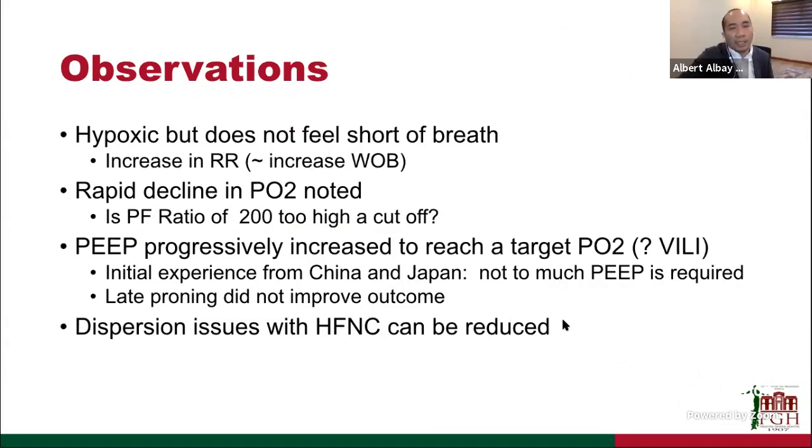Our observations from these cases: we see hypoxemic patients who do not feel short of breath, though increased respiratory rate is a surrogate for increased work of breathing. Some patients have rapid PF decline, but we were starting to challenge whether a PF ratio cutoff of 200 was too high a threshold for intubation. We were giving PEEP progressively but worried about ventilator-induced lung injury. Initial data from China and Japan suggested not too much PEEP was needed, though some patients required significant PEEP. We felt we were doing proning too late, which translated to not improving outcomes.